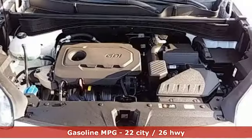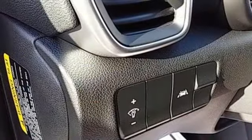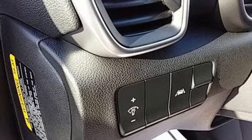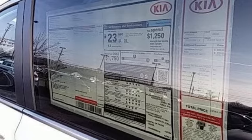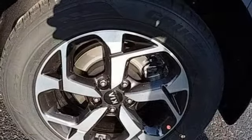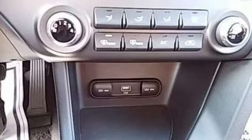A great vehicle is comprised of great features like these: inline 4-cylinder engine, manual tilting steering column, external memory control, manual telescoping steering column, wireless phone connectivity, AM-FM stereo, aluminum wheels, USB port, and streaming audio.